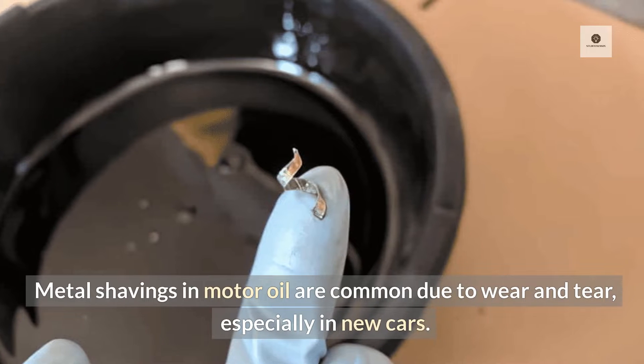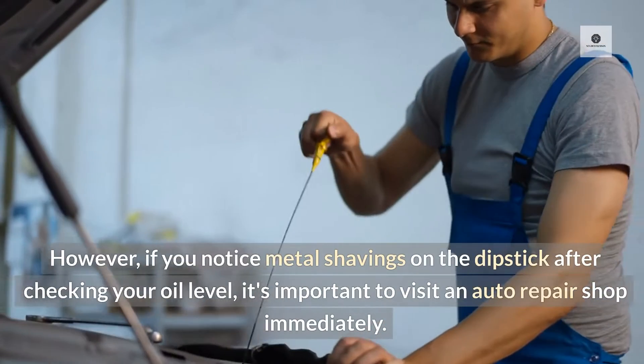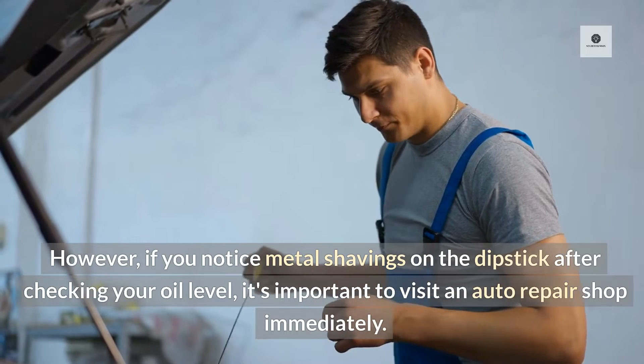Metal shavings in motor oil are common due to wear and tear, especially in new cars. However, if you notice metal shavings on the dipstick after checking your oil level, it's important to visit an auto repair shop immediately.